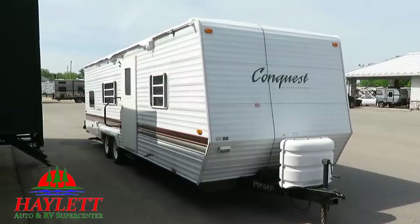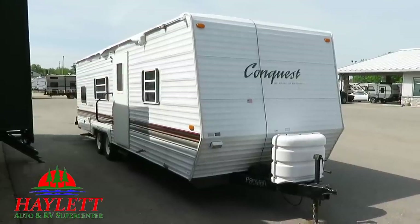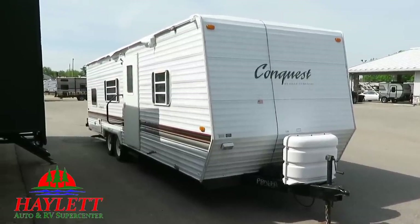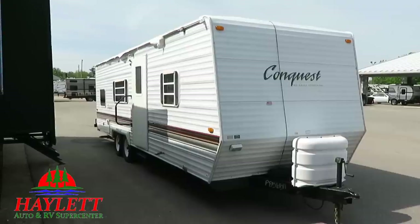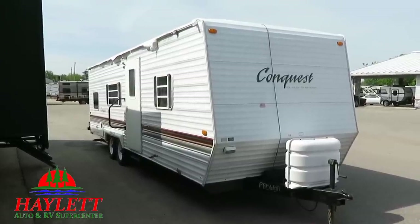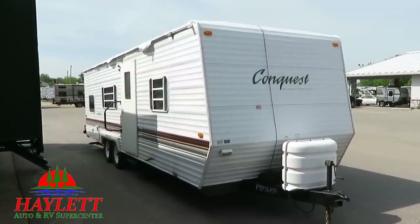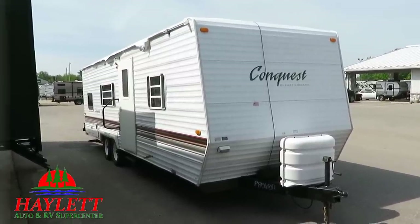Otherwise it's in pretty solid shape. We're going to trim off the remainder of those awning tatters so it doesn't look terrible going down the road. If you're okay with no awning, or you don't mind replacing it yourself given the dollars we're selling her at, this would be a very good budget piece to either get someone started, get you out of a pop-up, or whatever.